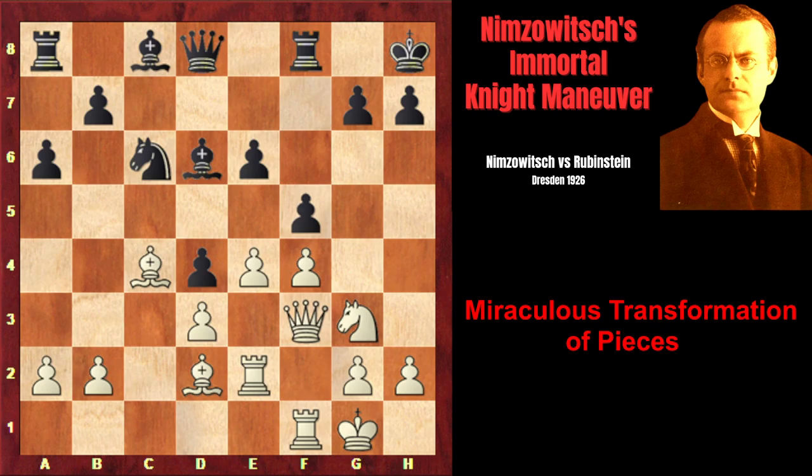Knight c6, rook e2, Qc7, exf, exf, and we have reached the critical position. The knight on g3 isn't really doing much, and Nimzovich now starts his phenomenal knight maneuver. You can pause the video and try to find it. Find a square on which the knight would be ideally placed, coordinating with the queen and the light-squared bishop, creating deadly threats to the black king, and then find a very original way to reroute the knight to that square.